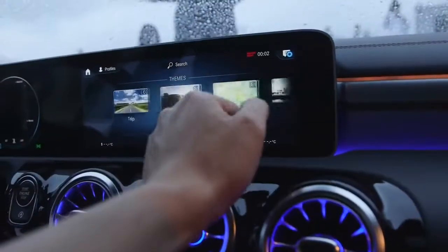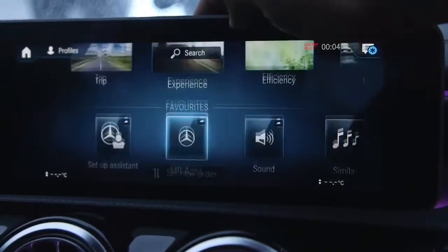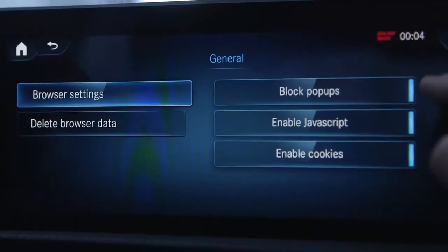The interface is also remarkably clean, and there are multiple ways of actually interacting with it. There's voice, as we've discussed, but you can also manipulate the big touchscreen mounted right in the dash.